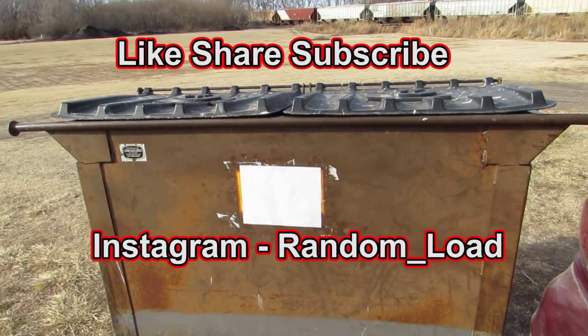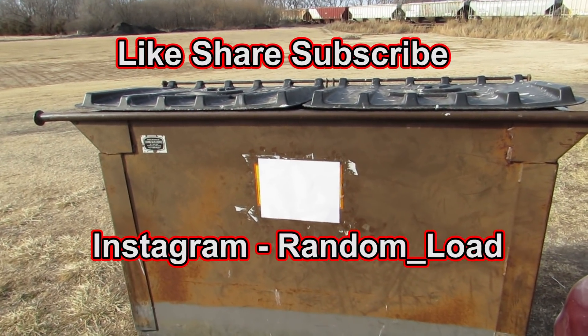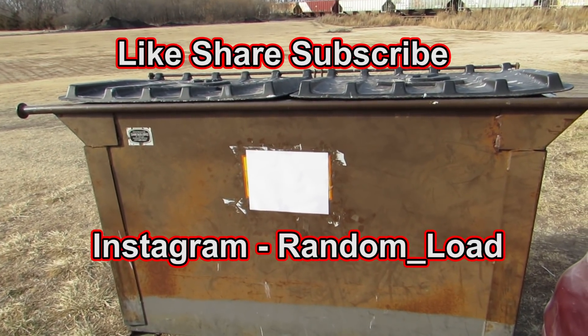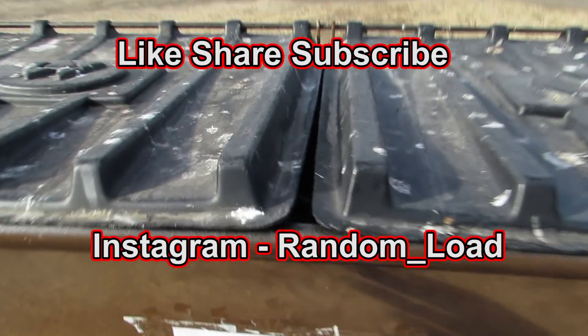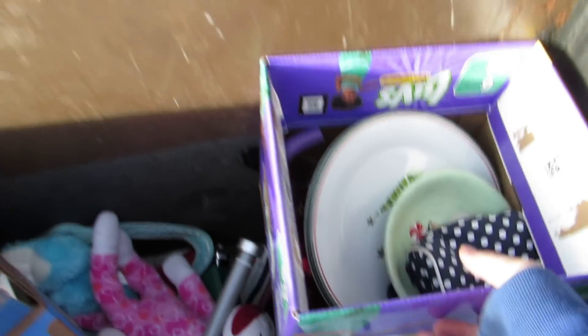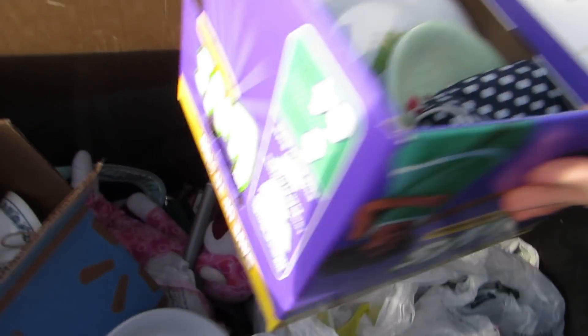Hey everyone, hope you're all doing great because we're back here at the thrift store dumpster — the same dumpster I go to every time. Make sure to like, share, and subscribe, it helps me out a lot. Let's do it! Whoa, look at all this wonderful stuff. We got a box here, I guess we'll go through this box.